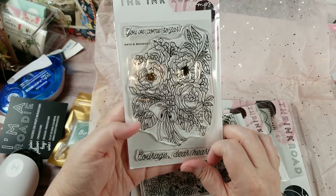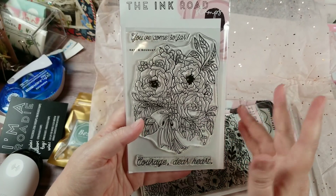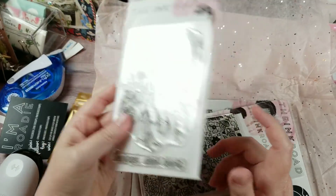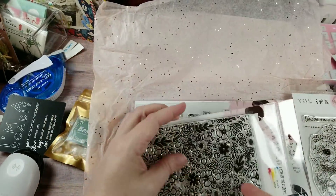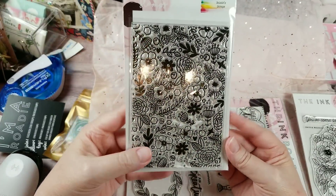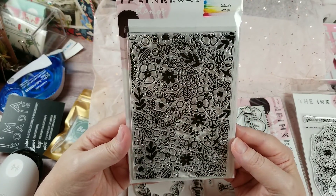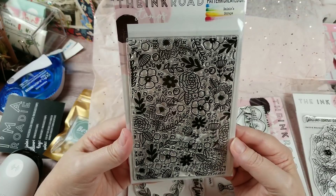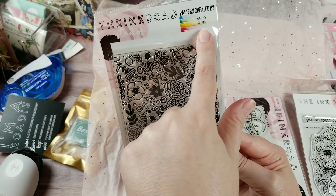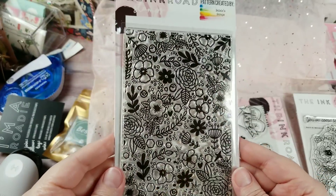Then there's another stamp: 'You've Come So Far' — super pretty. I think there might actually be a die for this, but I haven't gone in to check. Even if there isn't, I could throw it on my Scan and Cut and cut it out if I don't feel like fussy cutting. Now that I got this, I think I may already have it — if that's the case, it's going to end up in a giveaway. This one is called Daisy Scraps, which looks like a YouTube channel collaboration — maybe go hunt that person down!